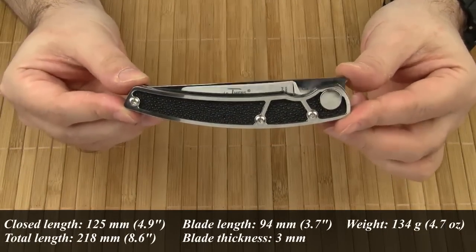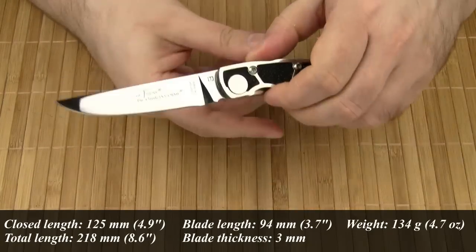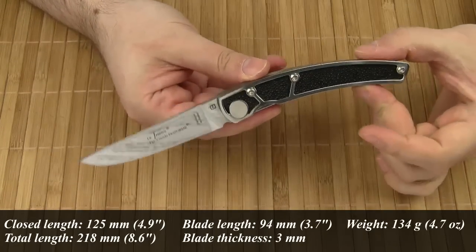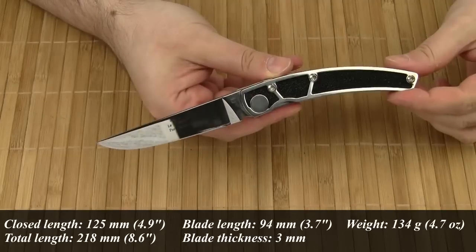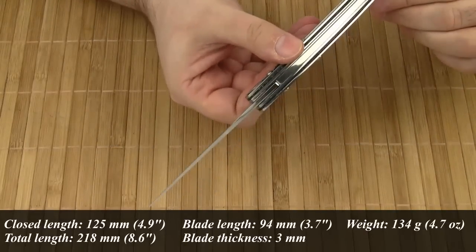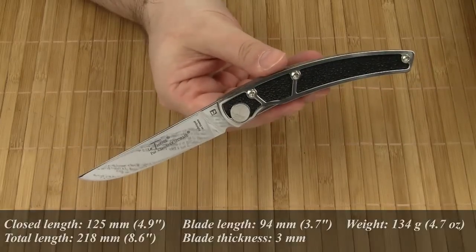As for the specs, the closed length is 125 mm, the overall length is 218 mm, the blade length is 94 mm, the blade thickness is 3 mm, and the weight comes in at 134 grams.